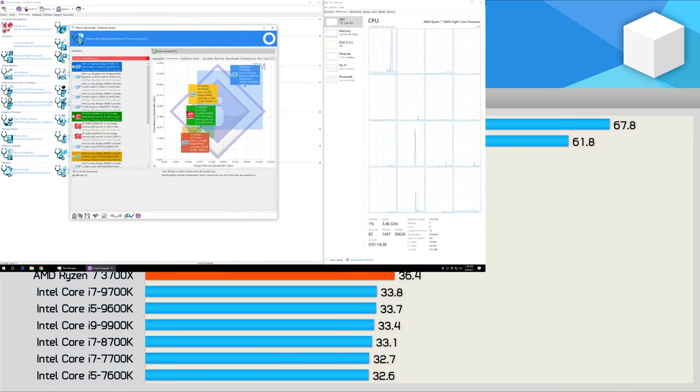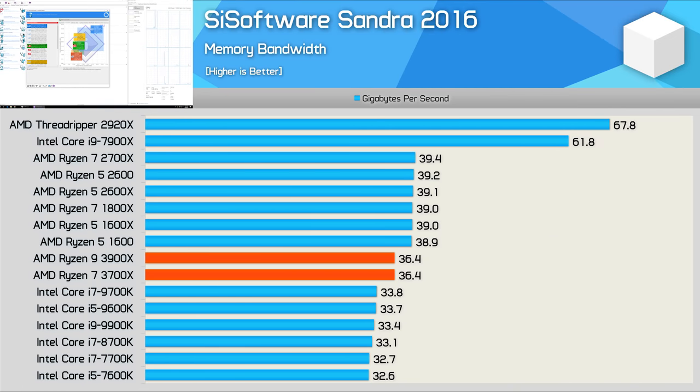Here we have some memory bandwidth figures — this is sustained read-write performance. As noted, all CPUs here are using DDR4-3200 CL14 memory, but interestingly the third-gen processors are a little down on the first and second-gen. There is a good reason for this, which will be covered later in the video when we explore IPC performance.